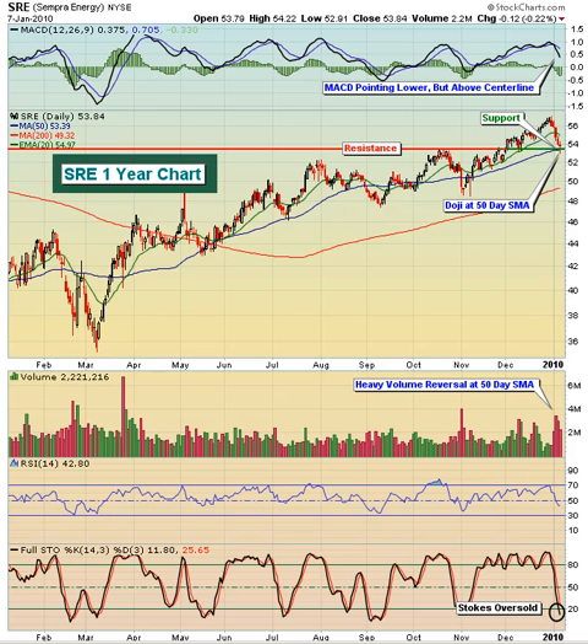This morning we are featuring SRE Sempra Energy. This is a $13.3 billion utility company that engages in the development of energy infrastructure, operation of utilities, and provision of energy-related products and services worldwide.